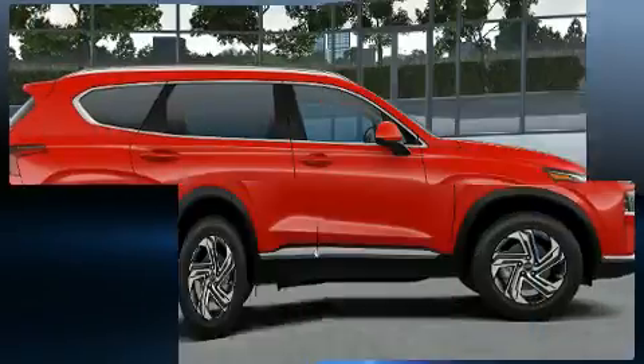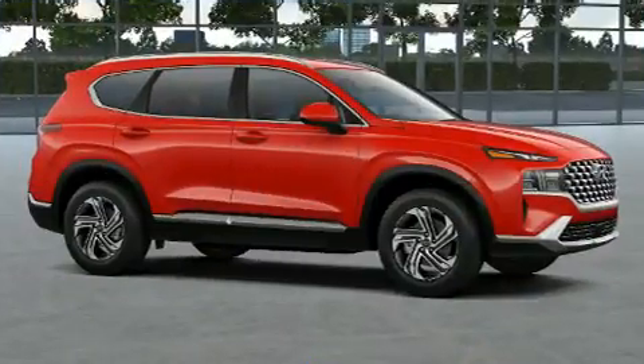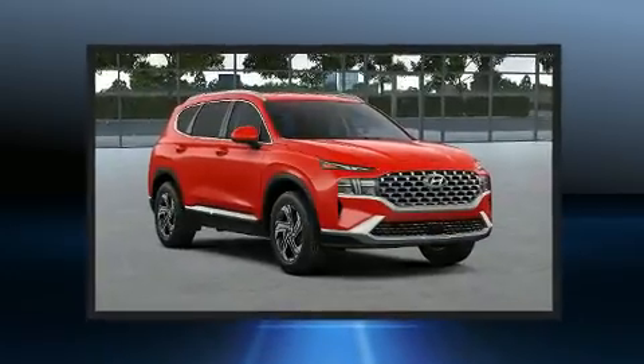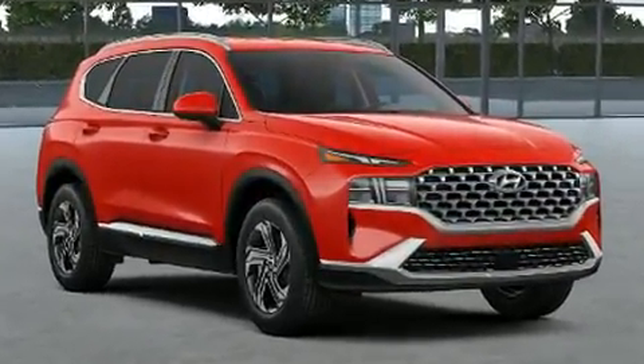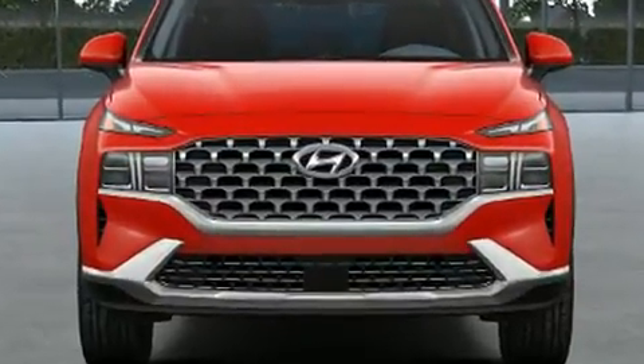Hyundai also prioritized safety and security by including dual front-impact airbags with occupant-sensing airbag, head curtain airbags, traction control, brake assist, a security system, an emergency communication system, and four-wheel disc brakes with ABS.